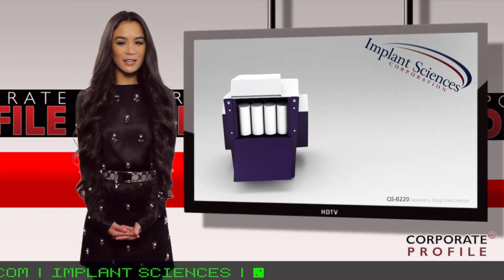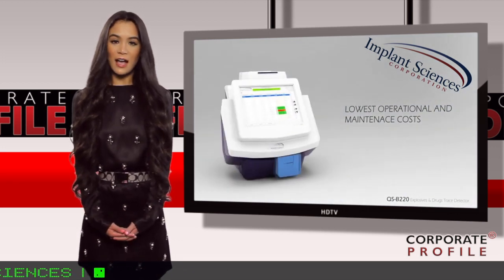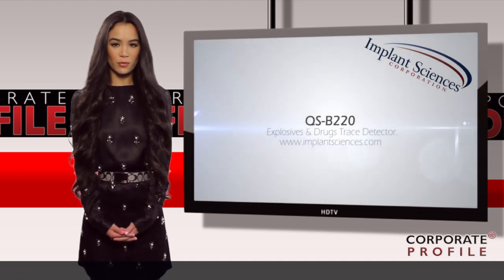If you want to learn more about Implant Sciences, you can visit the company's website at implantsciences.com, ticker IMSC. I'm Anna Maria Chen, and you're watching Corporate Profile.